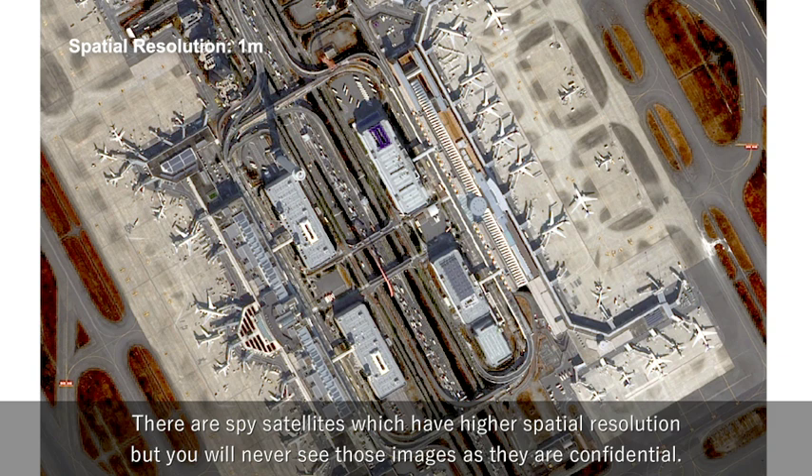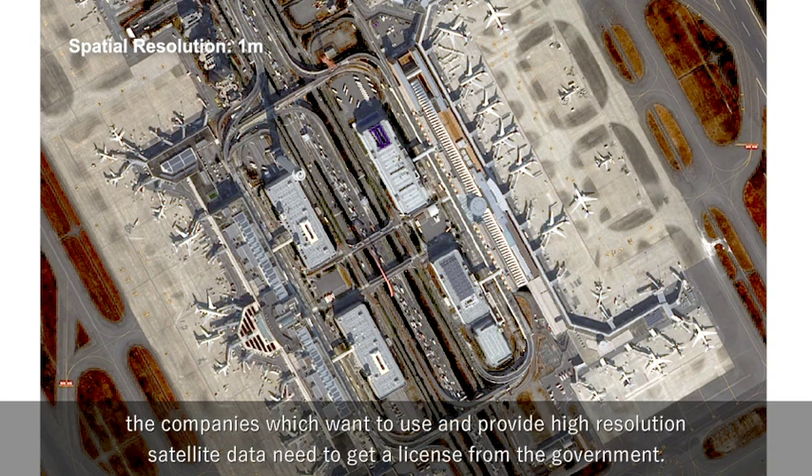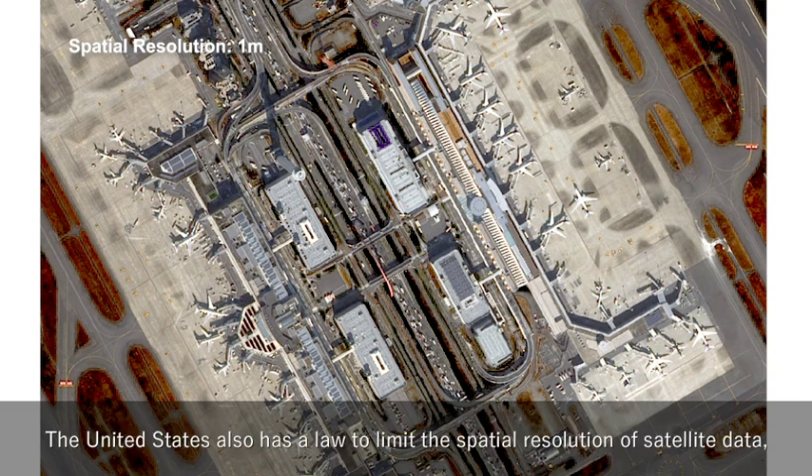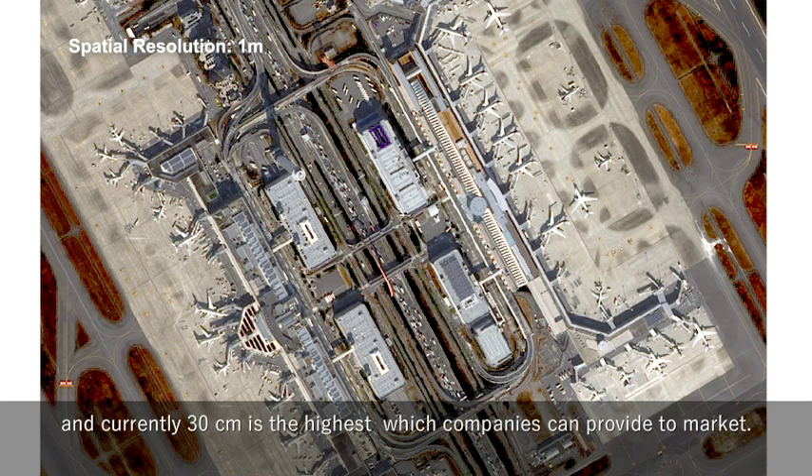High spatial resolution imagery up to 30 cm is available on the market. There are spy satellites which have higher spatial resolution, but we will never see those images as they are confidential. Generally, spatial resolution is limited by law. In Japan, companies which want to use and provide high-resolution satellite data need to get a license from the government. The United States also has a law to limit spatial resolution, and currently 30 cm is the highest which companies can provide to market.